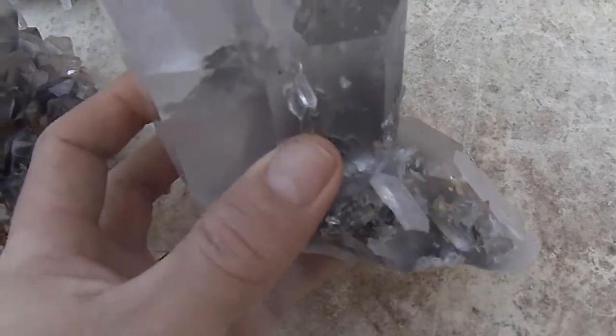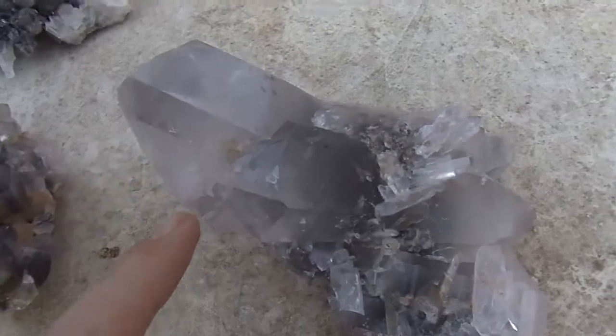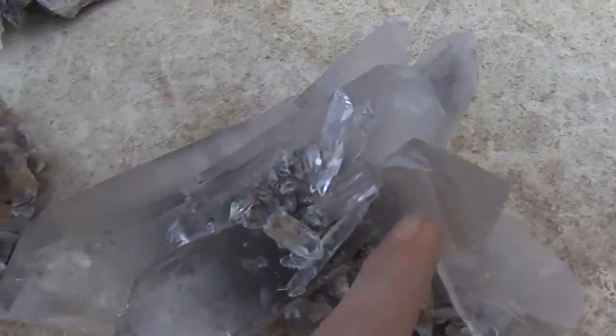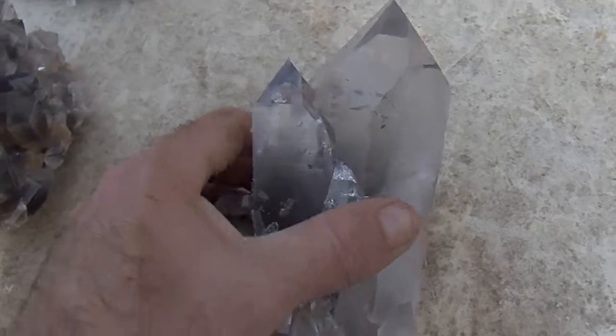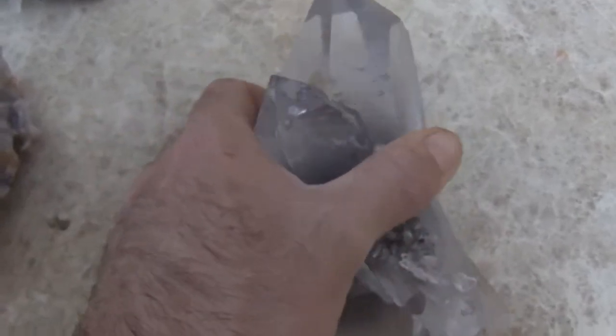It's in perfect condition. It displays perfectly too — it's sitting just like this. The manifestations are right there inside the crystal. It has blue phantoms all in it right here. It also has some record keepers on it.